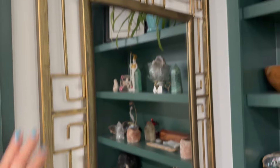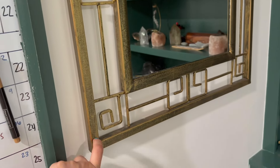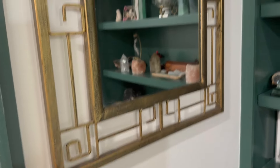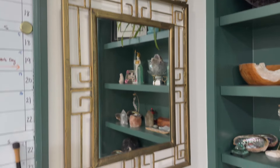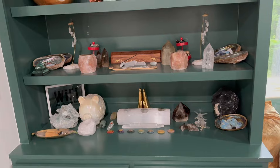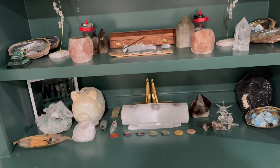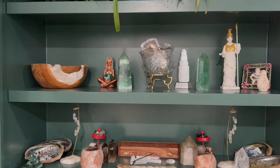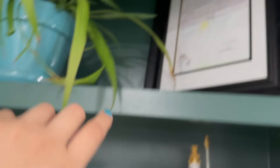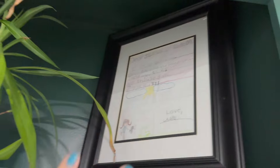This is a Goodwill find — I just thought the mirror was really pretty. It seems like it had another piece to it but I just really like it. This showcases a lot of our crystals. My husband is an avid collector, he loves crystals, and he got me on board with it, so now I love crystals too.